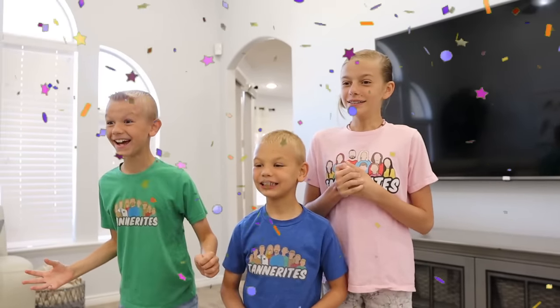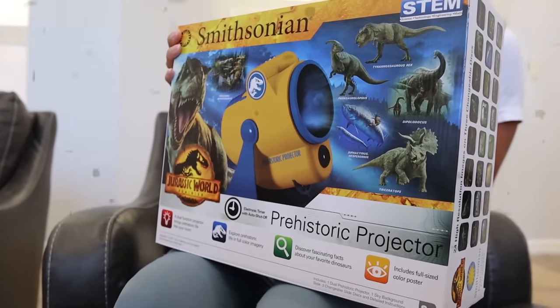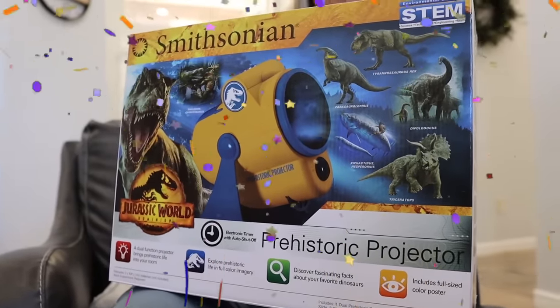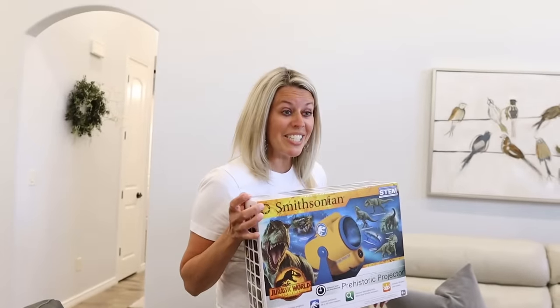Yes! What is it? It's the Smithsonian Prehistoric Projector. And I got this at Target. Whoa, that's so cool! I know the perfect place to set this up. Let's go get started.